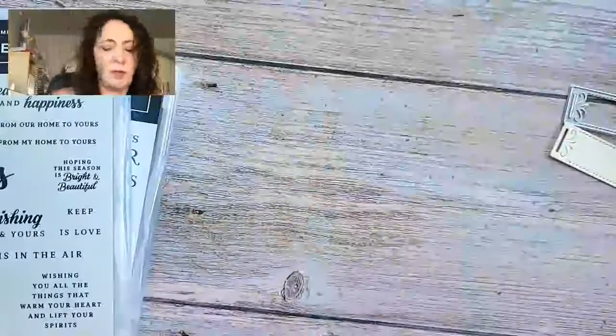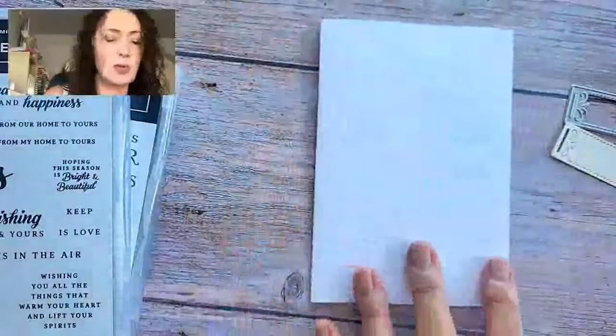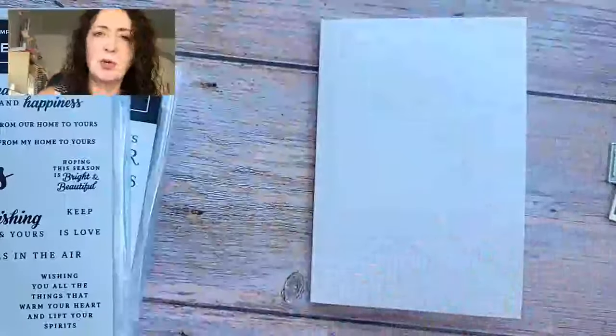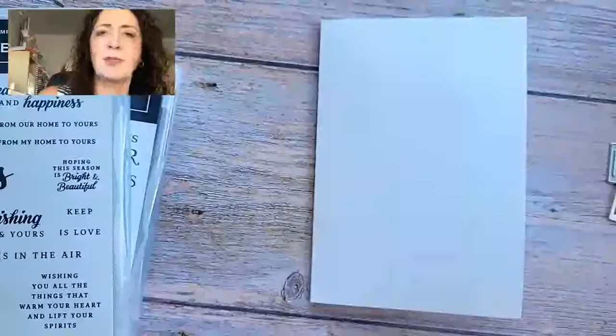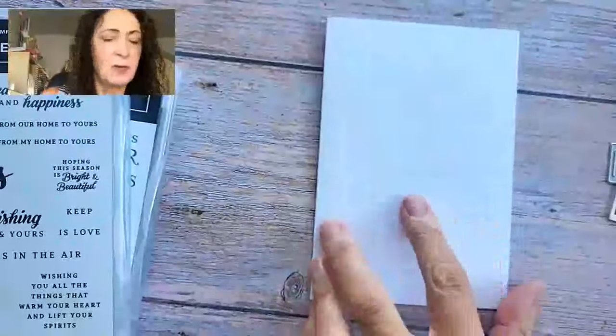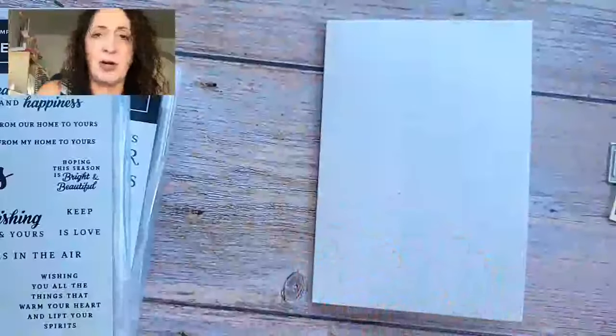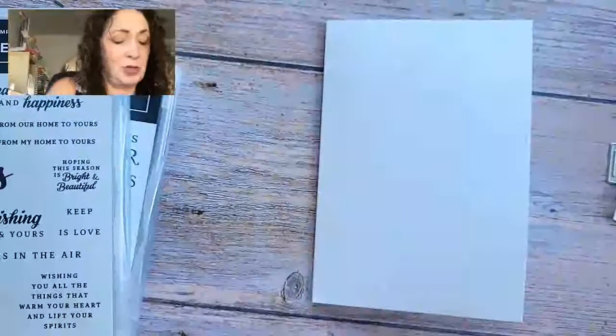I'm using one of my favorite products from the catalog — it's a large assorted Memories and More card. At the retreat, people are also going to get a package of cards: ten large white ones and ten small ones. The envelopes come with it. I like the bigger card, and the small one also mails just fine.